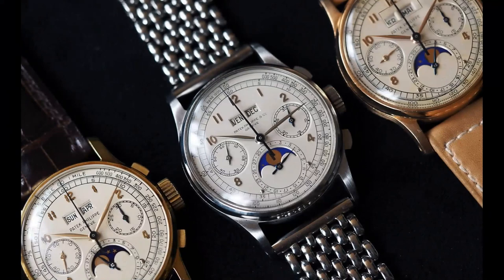What makes the Ref 1518 in stainless steel so special is its rarity. Of the 281 examples produced, only four were made in stainless steel. The combination of a perpetual calendar, chronograph, and stainless steel case makes this watch a true collector's item.